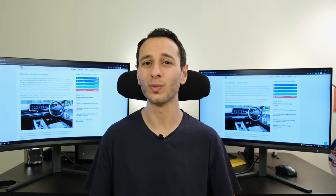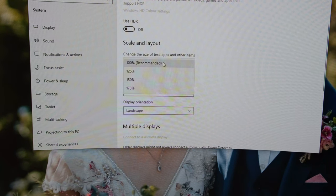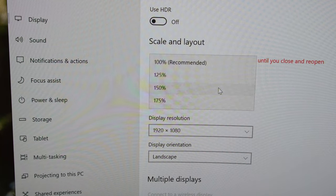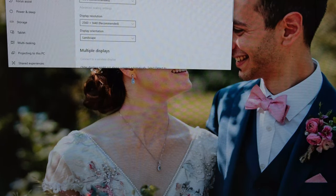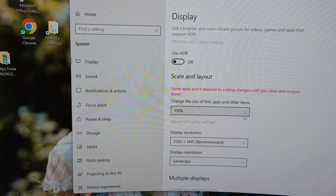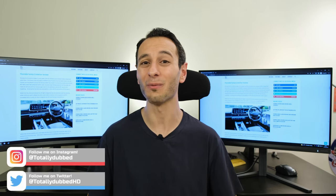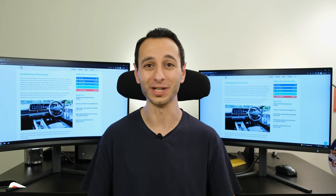You also have window scaling options to consider. These were set at 100% on both monitors, and if you're looking at a larger or higher resolution monitor — specifically 4K or ultrawide — you'll want to play around with the window scaling option. My personal favourite for 1440p and 1080p is 100%, however at 4K I look at 125 to 150%. Some people will prefer 100% so all their icons look very sharp, but also very small.